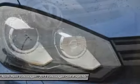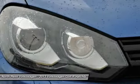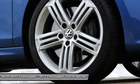Keyless entry, traction control, moon roof, Bluetooth, and leather wrapped steering wheel.